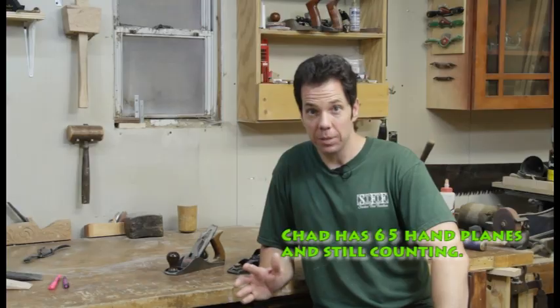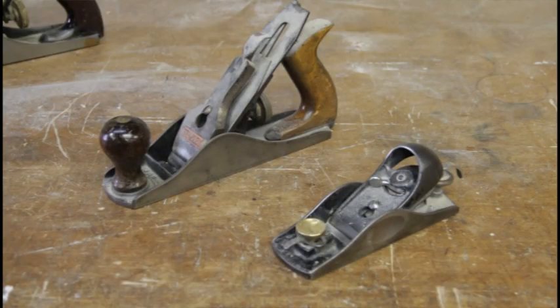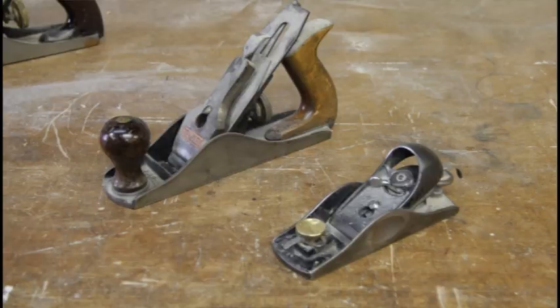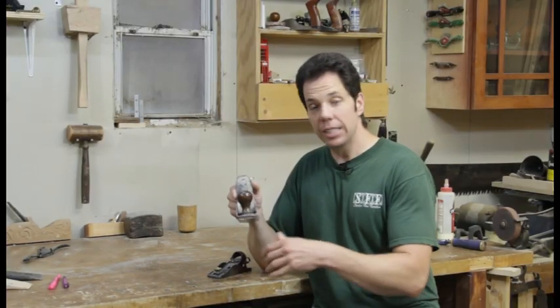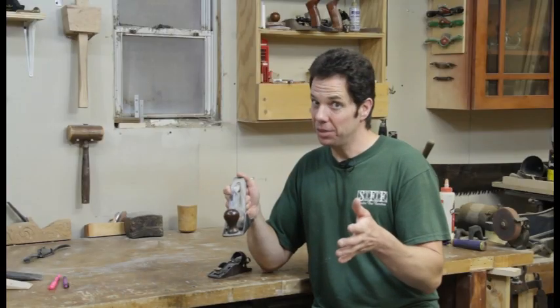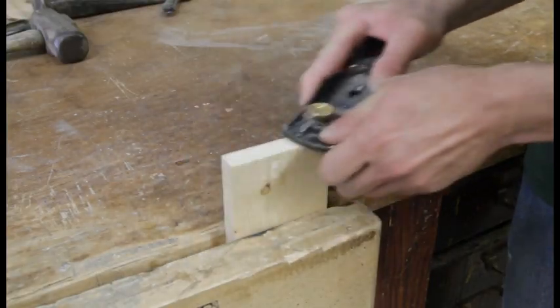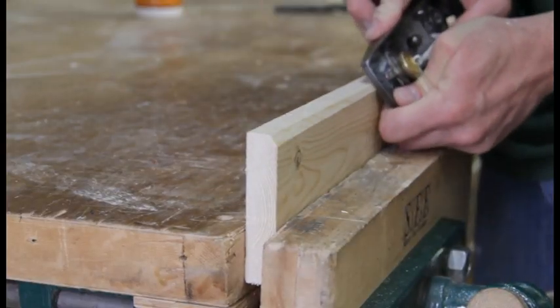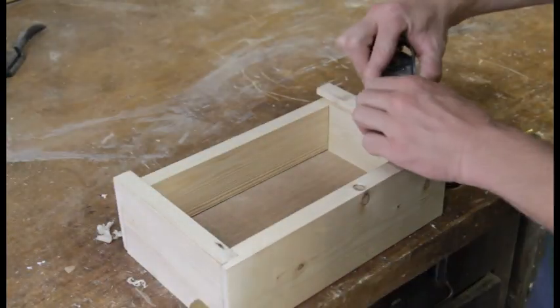Number seven. And speaking of sharp, my next pick would be a hand plane. I love hand planes and I've got a lot of them, so narrowing it down to just one was really tough — so I narrowed it to two: the Stanley number three and a good block plane. I like the Stanley number three over the common number four because it's lighter and easier to work with, especially when planing in an odd position. A block plane is essential — it's great for smoothing end grain, chamfering corners, and leveling corner joints. These two planes together can do a whole lot of work for you.